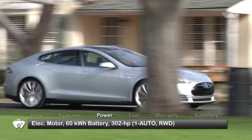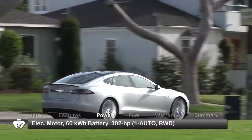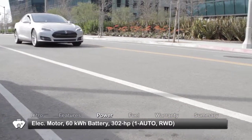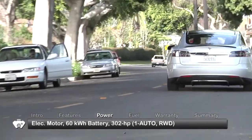Performance options start with a choice of lithium-ion batteries, each supplying a distinct level of power to an AC induction electric motor. Depending on the battery and drive inverter, output ranges from 302 to 416 horsepower and from 317 to 443 pound-feet of torque.